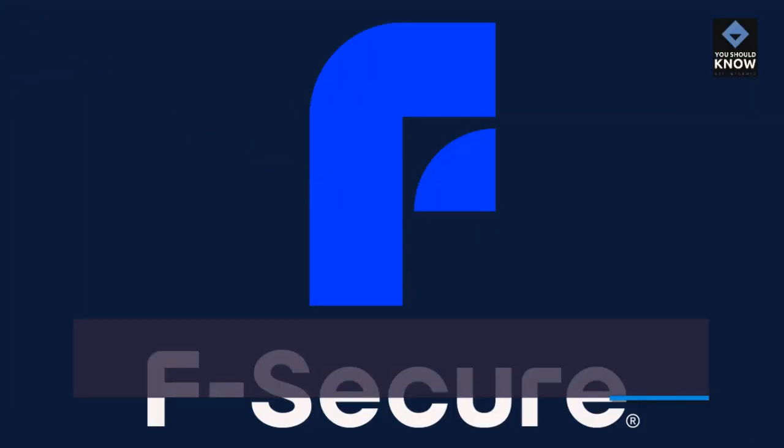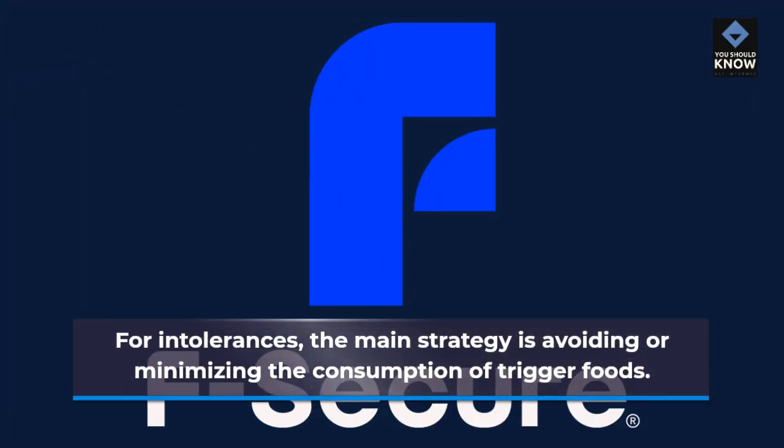Managing Food Intolerances: For intolerances, the main strategy is avoiding or minimizing the consumption of trigger foods.